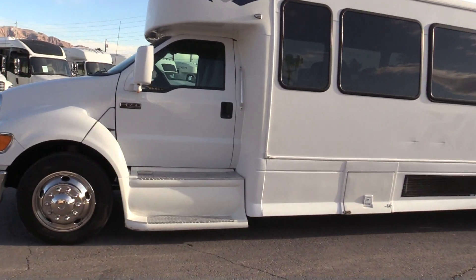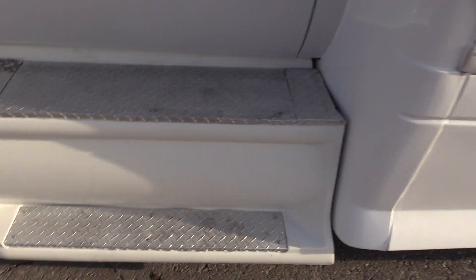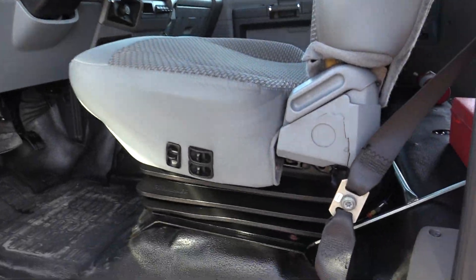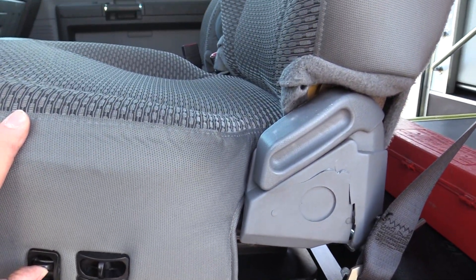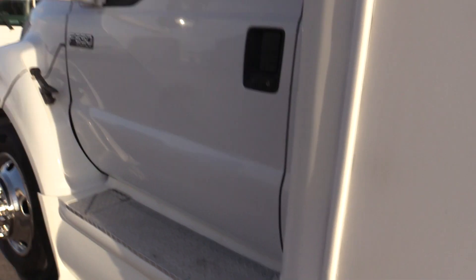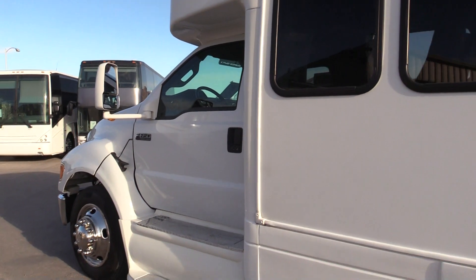This one does have the co-pilot seat, so it's got dual doors. You've got running boards on each side. The driver's seat is an air seat. This does take DEF, so it is California CARB compliant. The side view mirrors are powered and heated.